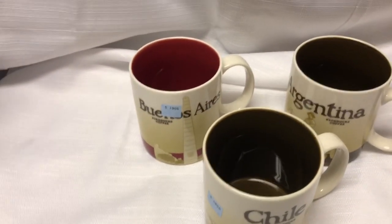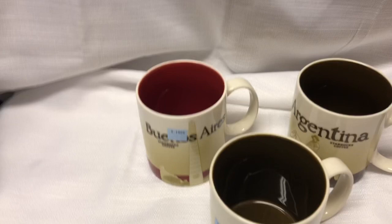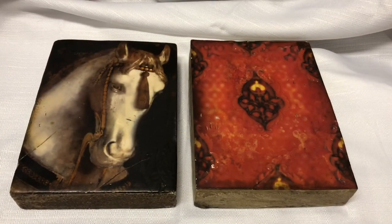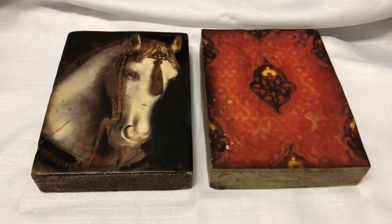I enjoy selling mugs — they're super easy to ship. Always make the buyer pay for shipping, for sure. I definitely never do free shipping when it comes to coffee mugs because that can get kind of pricey.